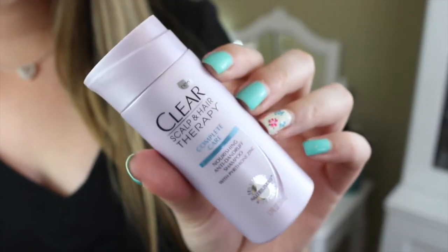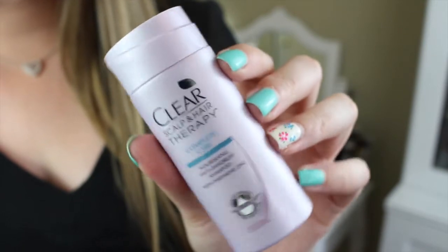Next thing is the Clear Scalp and Hair Therapy Shampoo. I think I've tried this before and I remember it smelling really good. Yeah, it smells really, really good. It says 1.7 ounces, which is quite a bit. I think I've used this before — maybe they repackaged it or something — but it smells really good. Shampoo, I could never have enough shampoo. I mean, look at this hair.